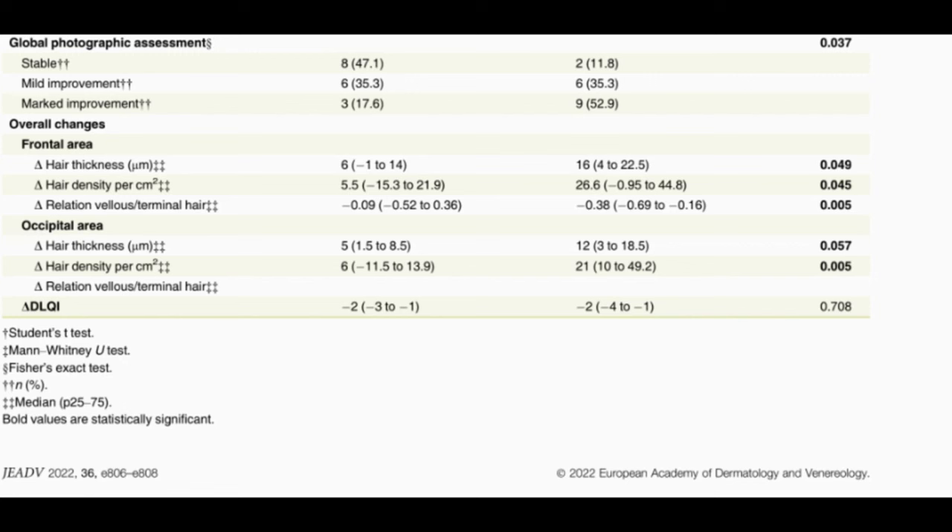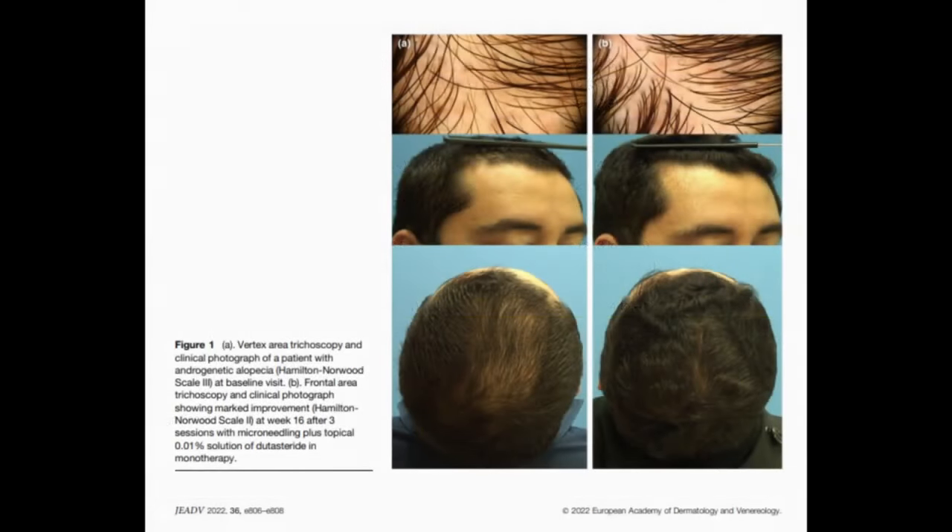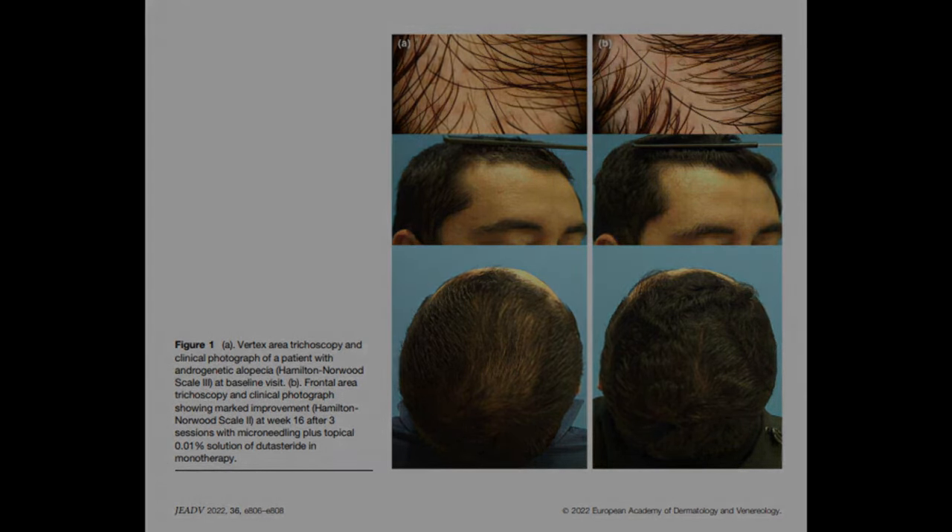There's speculation about what might have happened to participants' results over time, though enough clinical evidence suggests stability. Ideally, a study with around 200 patients, running for a year, with crossover between placebo and treatment groups would have been far more definitive. The researchers acknowledged the need for further studies to compare topical dutasteride with other androgenetic alopecia treatments and to explore long-term effects of this therapy.